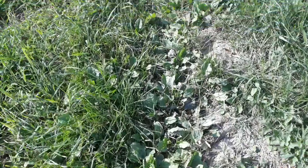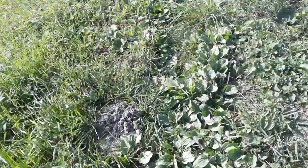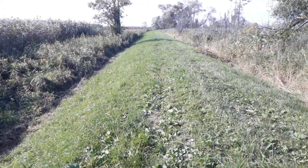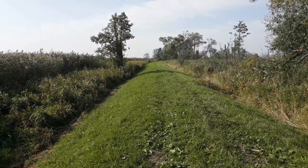Hello! Today we will show you the life of a dike. We are in the Vistula River Delta, close to the Baltic Sea, Northern Poland.